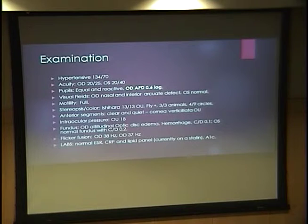On fundoscopic examination, he had altitudinal optic disc edema with some hemorrhage, and a very small cup-to-disc ratio of 0.1 in the right, affected eye. In the left eye, the cup-to-disc ratio was also on the small side at 0.2. His flicker fusion was normal. Labs were significant for a normal ESR and CRP. A lipid panel was ordered; he said he was currently on a statin and that his lipids were controlled. An A1C was also ordered because of his family history of diabetes and his body habitus.